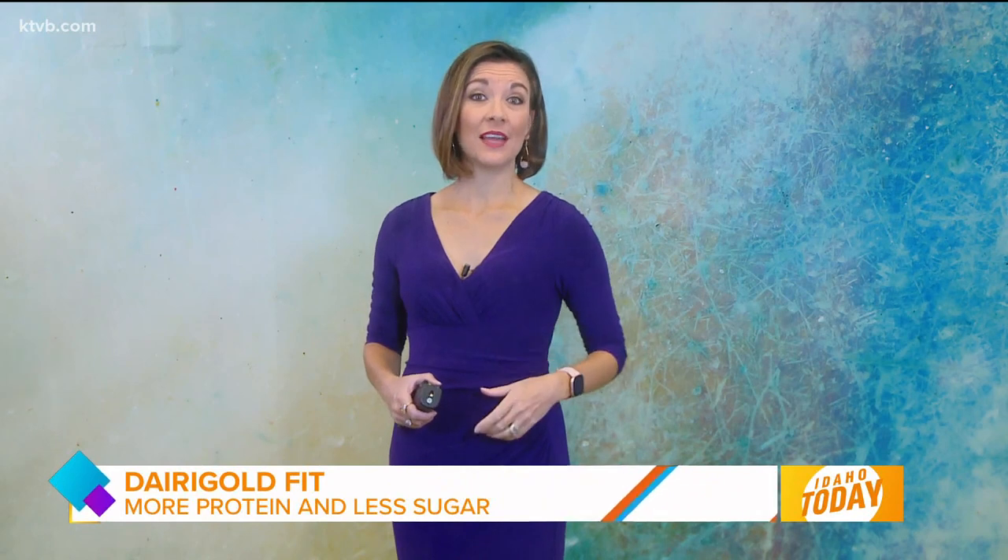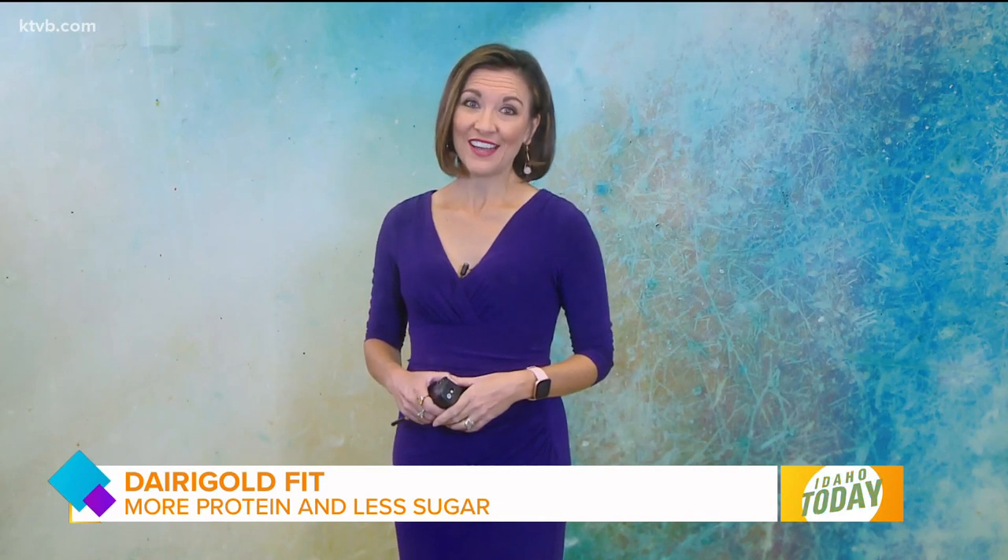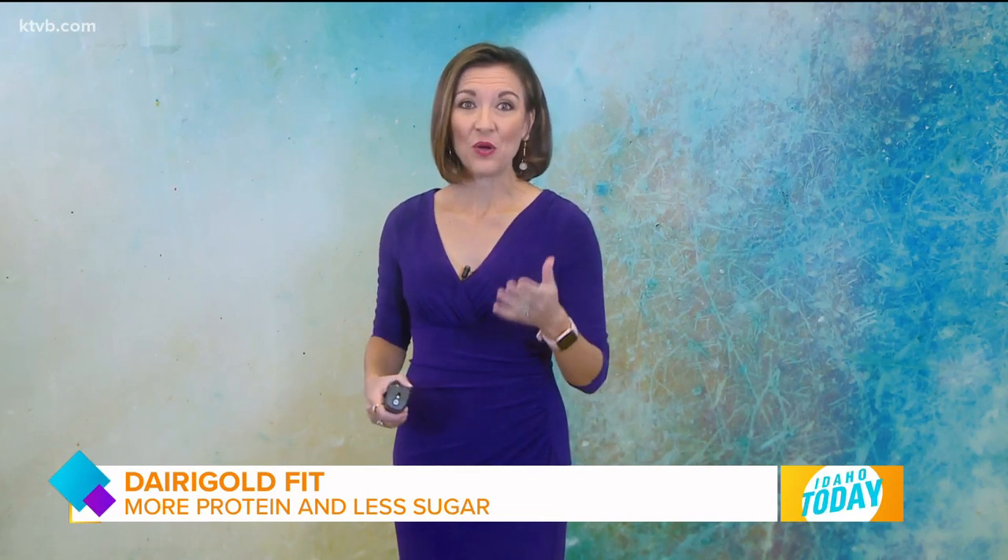Welcome back to Idaho Today. 14 grams of protein, 40% less sugar, and 100% delicious. I can attest to that, by the way. And get this, it is also lactose-free, you all. That's what you're going to get when you buy Dairy Gold Fit.